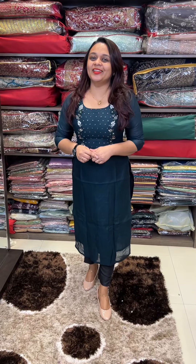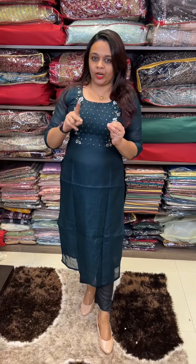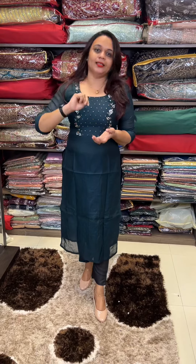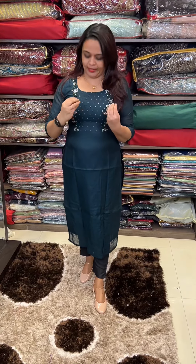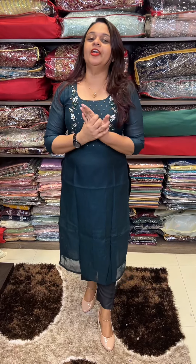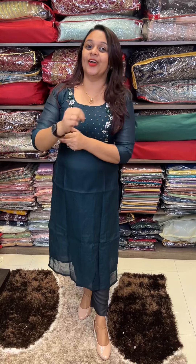The next color is bottle green — a blackish green color. It is a raw silk or dual tone, similar to jute. It has two colors — a blackish green mixed look with a raw silk feel and raw silk look.